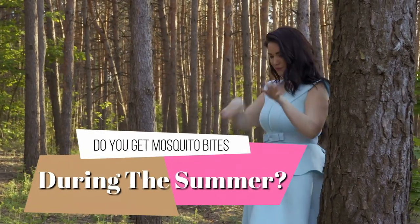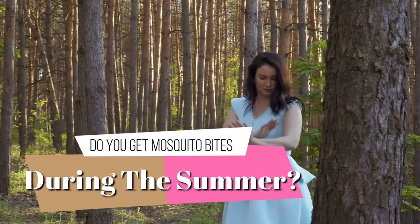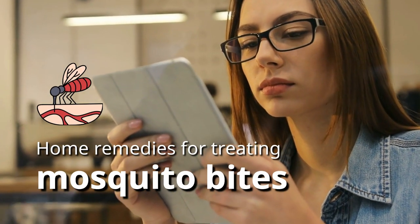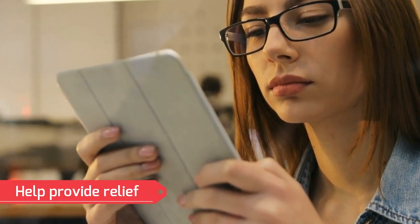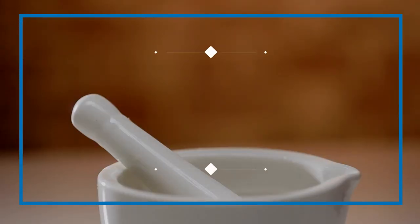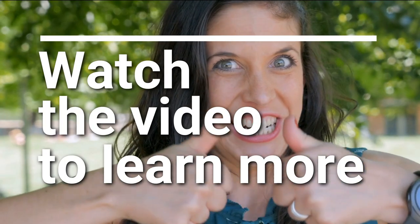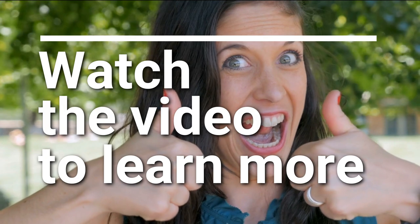Do you get mosquito bites during the summer? If so, you're not alone. In this video, we'll share some home remedies for treating mosquito bites that can help provide relief. These remedies are all-natural, so you don't have to worry about harmful chemicals. Watch the video to learn more, and then try some of these remedies yourself.